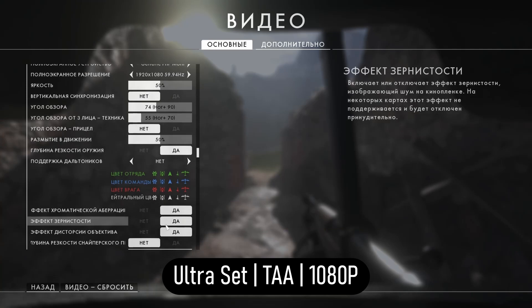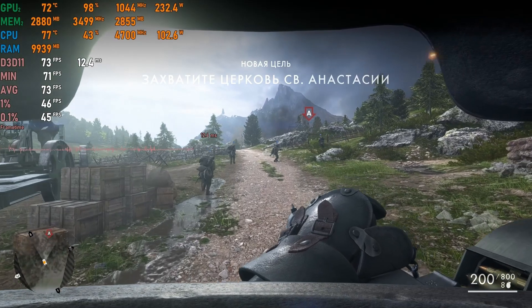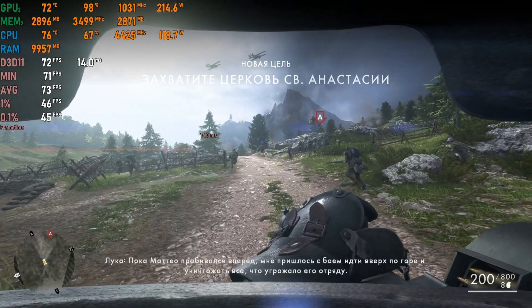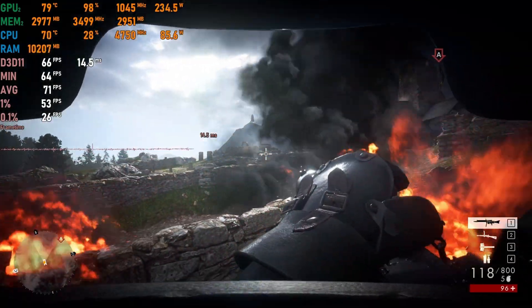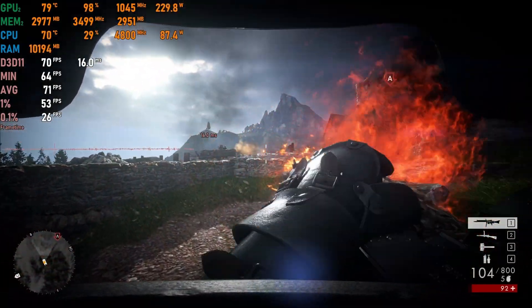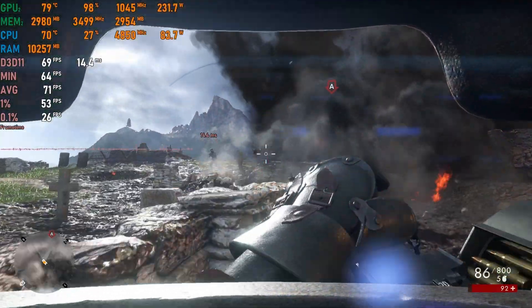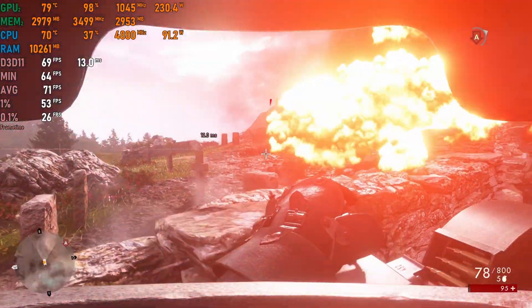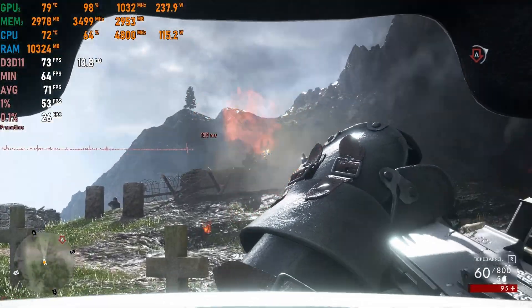Next we looked at Battlefield 1, the 10th installment in the Battlefield series and the first main entry since Battlefield 4 in 2013. It was a good-looking and decently optimized game. The GTX 780 Ti got 60–70fps on ultra — very playable — so you can definitely enjoy this game with a 780 Ti despite the age difference.